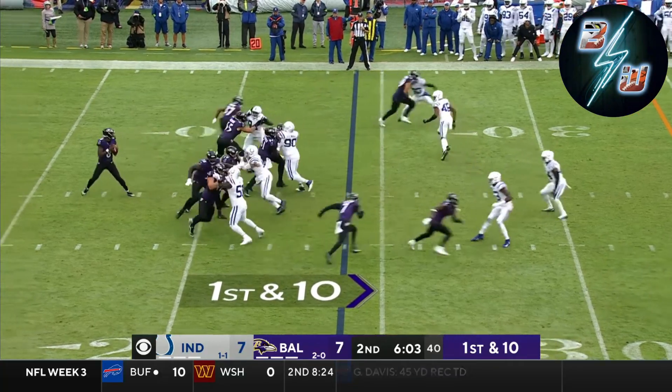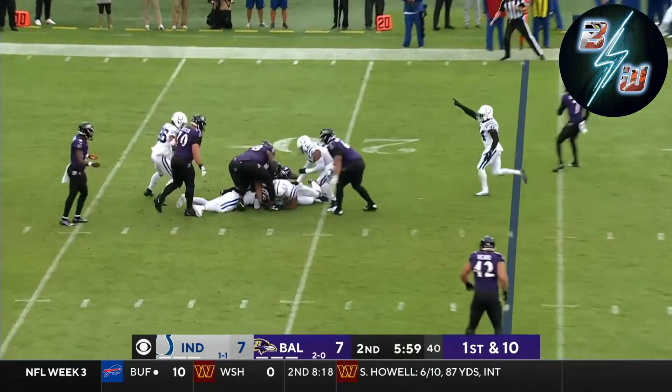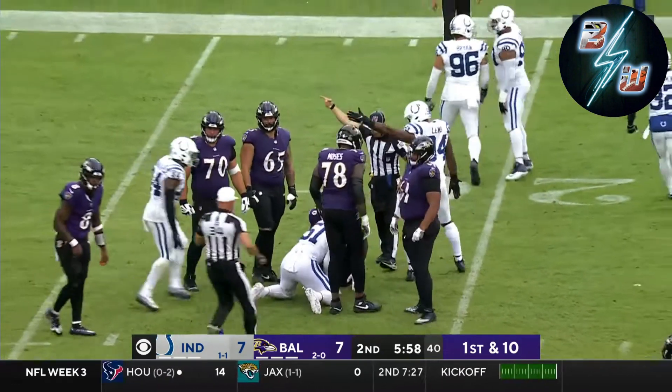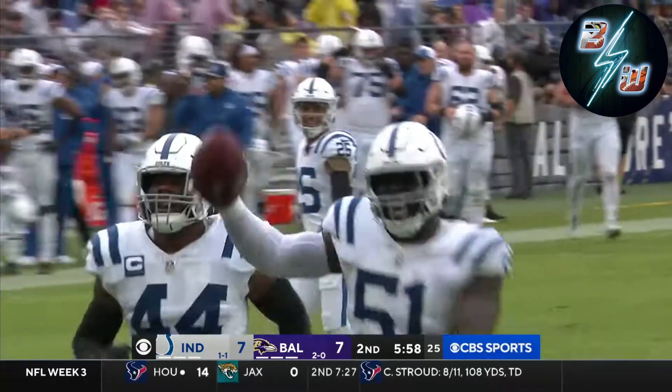Stop the drive. They do not go back to Gus Edwards — it's Kenyon Drake again. Jackson in trouble, and is the ball out again? Did they just pick it right out of his hand? Another turnover for the Indianapolis defense.